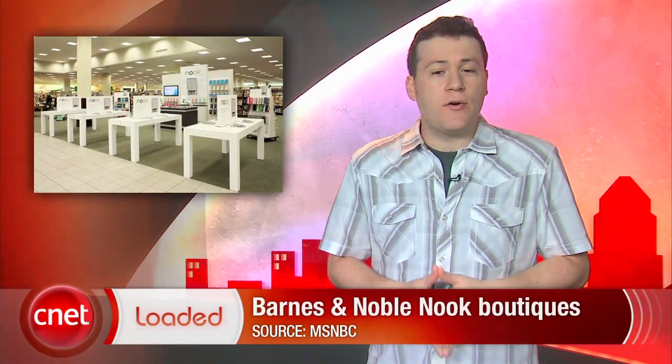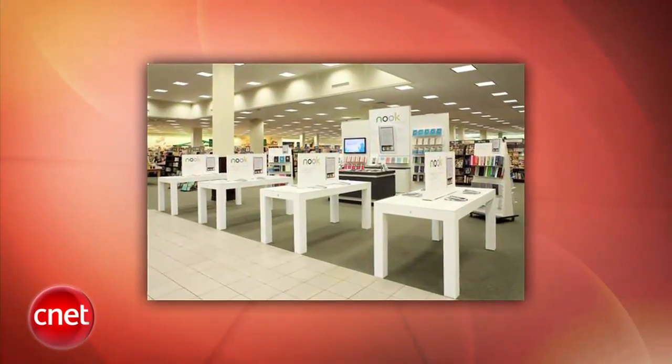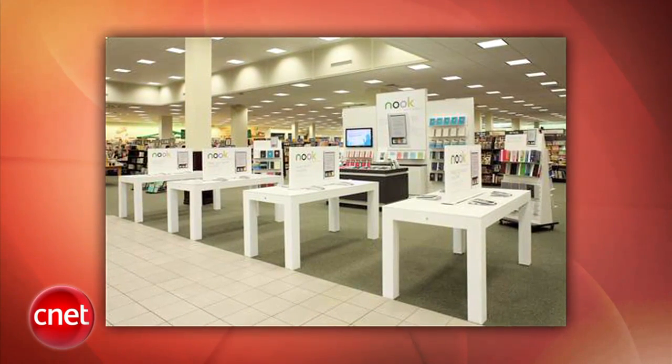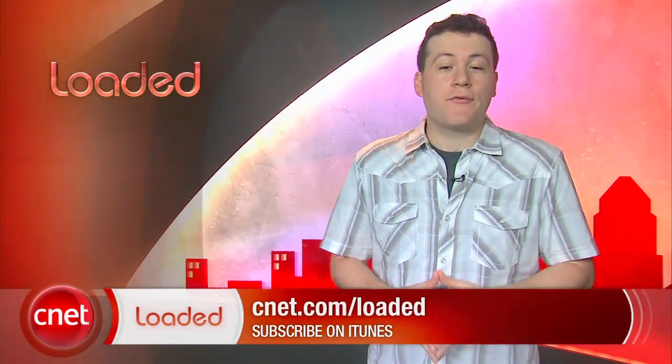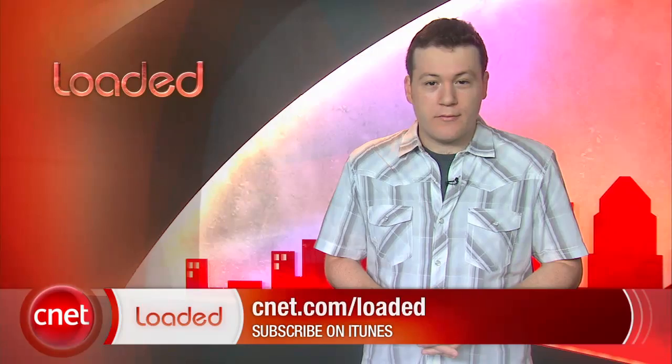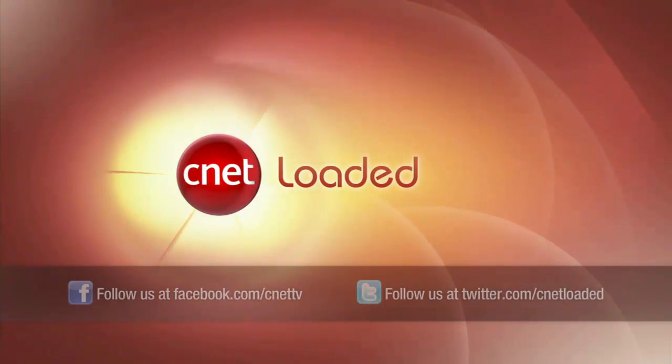Finally, you may start to notice some Apple-like tables in your next visit to a Barnes & Noble store. The company is testing thousand square foot boutiques that demo their Nook eReader devices, along with their trendy accessories. The company hopes to utilize their physical stores over Amazon's Kindle eReader. Those are your headlines for today. I'm Jeff Bacalar for CNET.com, and you've just been loaded.